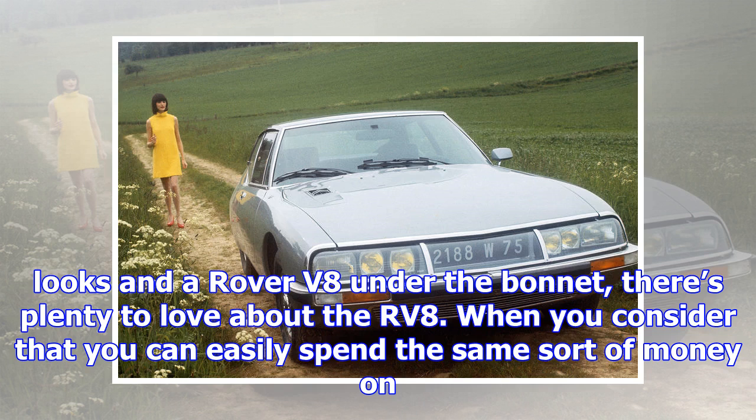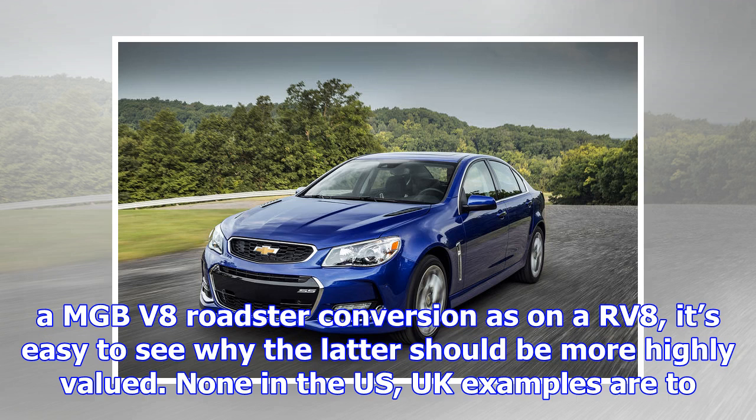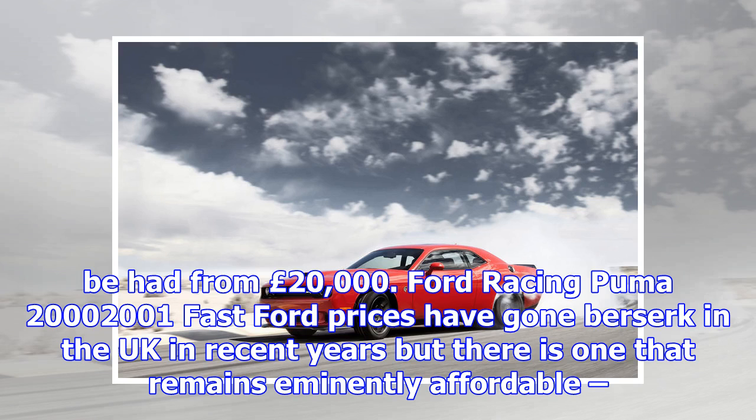Reliant Scimitar GTE, 1968–1975. The GTE will celebrate its 50th birthday next year. One of the most practical sporting classics ever made, the GTE features a Ford V6 of either 3.0-litre or 2.8, tough plastic bodywork and it handles well, yet values have started to climb only recently, and even then not by that much. None in the US; prices from £3,000 in the UK.